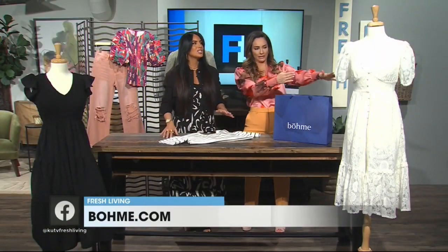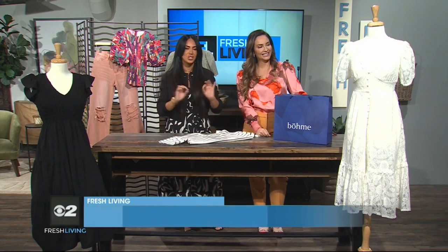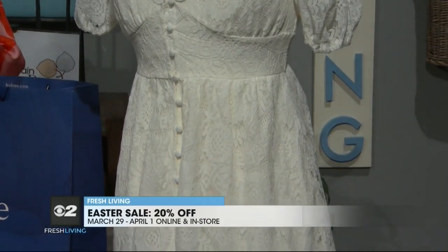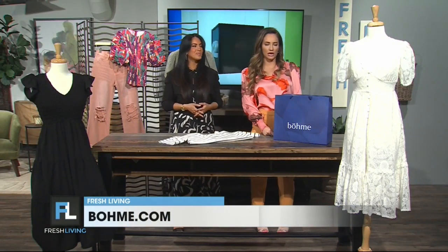Tell me about this beautiful dress here. For Easter, the white dress is always the number one requested item, so this is the classic lace dress — you can't go wrong with it. It is so gorgeous. Oh my gosh, look at the detailing. What is that called on the top? That's actually a scallop detail on the neckline. That is so pretty for like an Easter brunch or baby shower.